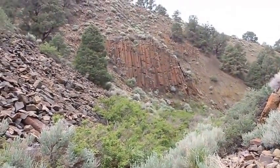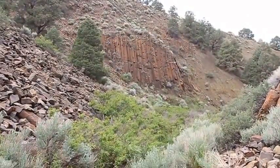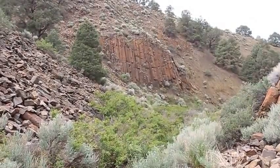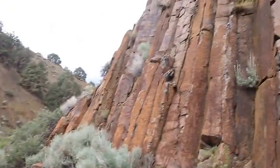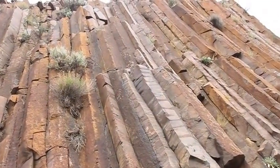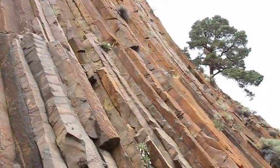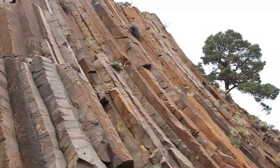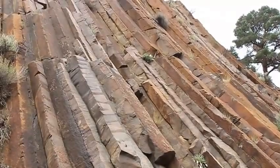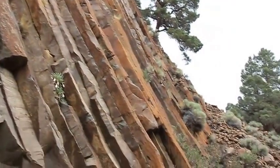A couple years ago we had a colony of bees in the post pile formations here. These are columnar basalt post pile formations — at that highest point there, that's probably 75 foot tall. These are about seven and a half to nine million years old, which is relatively young in volcanic terms.